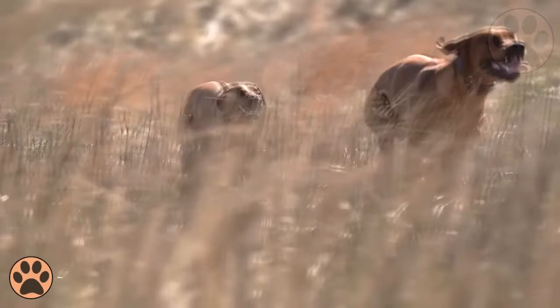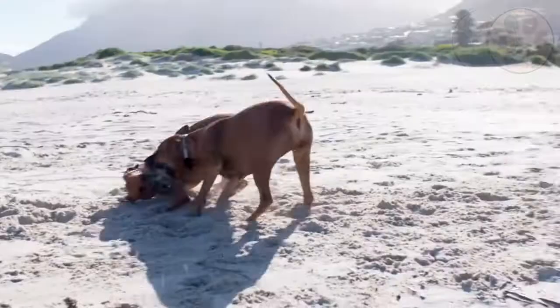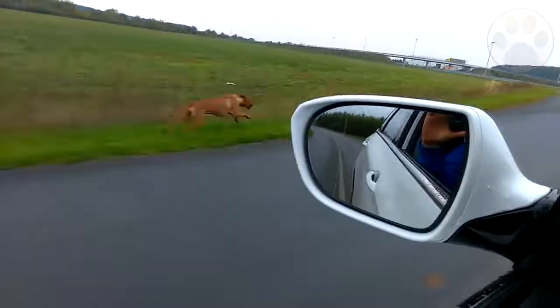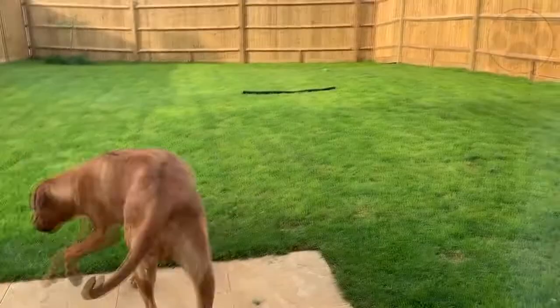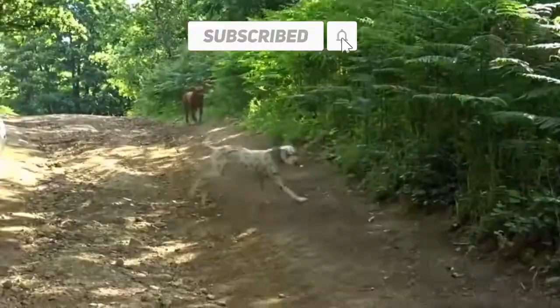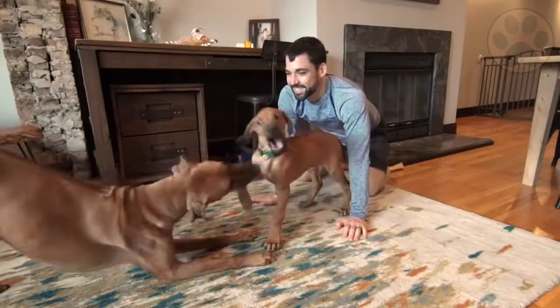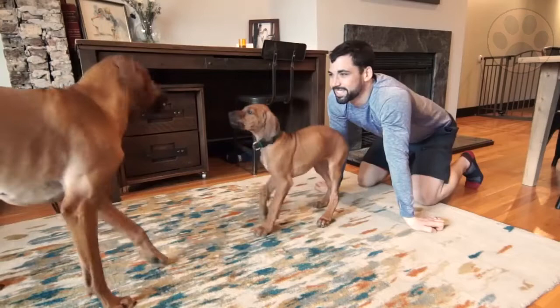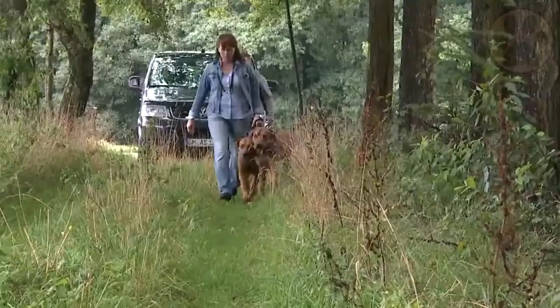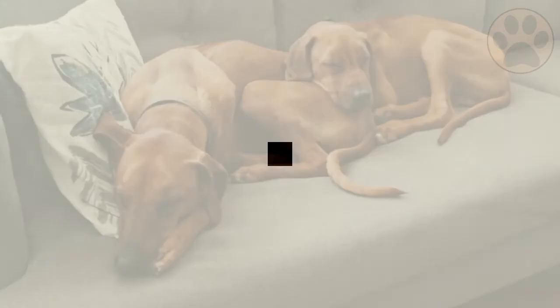The Rhodesian Ridgeback is independent and intelligent, a combination that can be entertaining, frustrating, and rewarding all in one. Because of its hunting roots, this dog breed has a high prey drive. That means stray cats and other small furry animals aren't safe in your yard, and it also means your yard should be securely fenced to prevent him from going hunting on his own. The Ridgeback is protective of his home and a discriminating barker who can be counted on to alert you to trouble. He is reserved with strangers but gentle and affectionate with family members. It is important to begin training and socialization early to expose them to many different people, sights, sounds, and experiences so they can grow up to be well-rounded dogs.